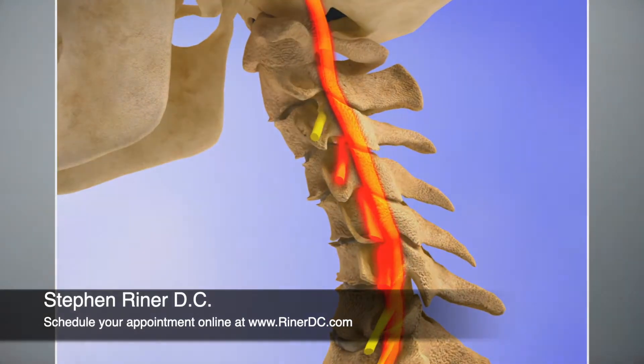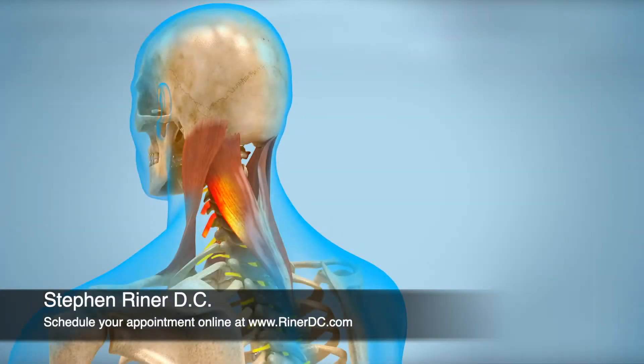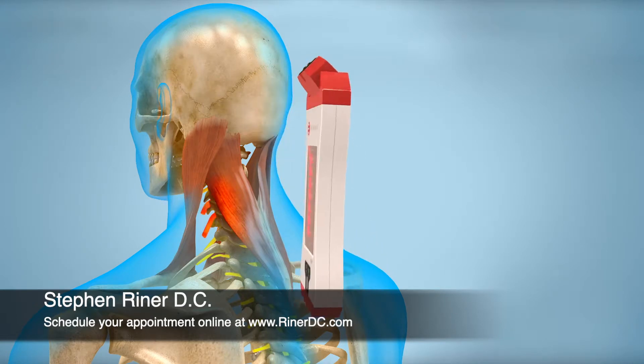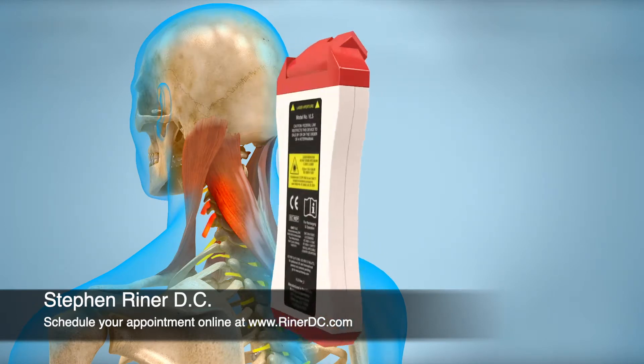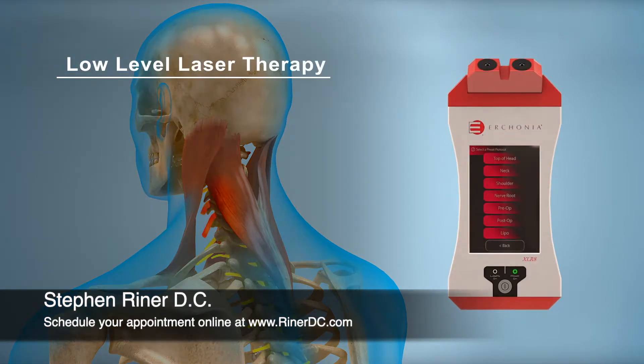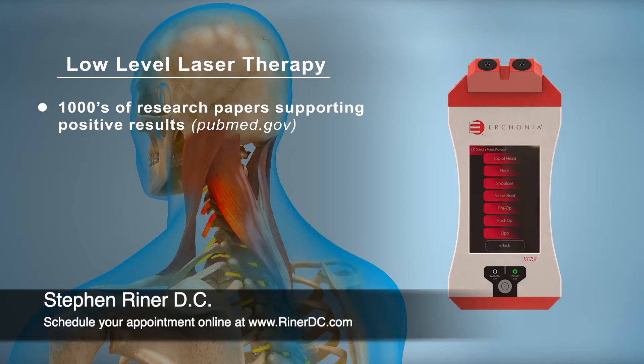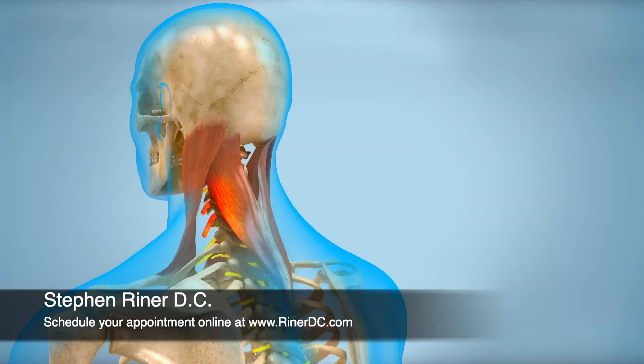A safe and effective option for those suffering from chronic neck and shoulder pain is incorporating the use of Erchonia low-level laser therapy. The low-level laser is a medical device that has thousands of research papers in the National Library of Medicine documenting clinical successes when used to treat hundreds of various pathologies, including chronic neck and shoulder pain.